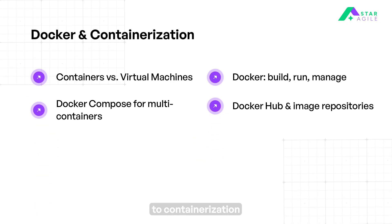Then we move on to containerization using Docker. Understand how containers differ from virtual machines and why they are faster and more efficient. Learn to build, run, and manage containers using Docker CLI and Dockerfiles. Use Docker Compose to define and manage multi-container applications using a single YAML file. Push and pull Docker images from Docker Hub or private repositories like Nexus or Harbor.